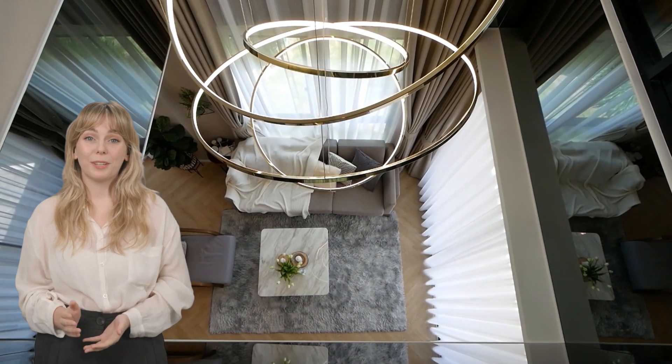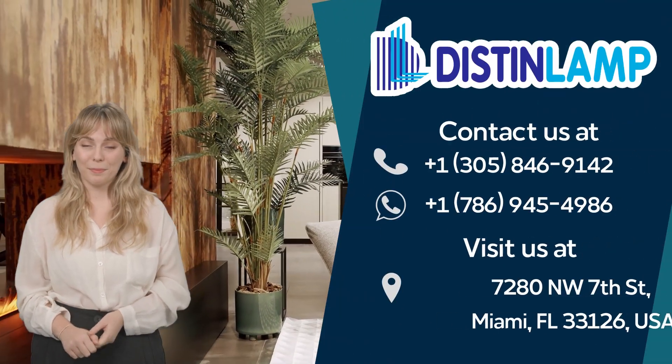For more tips on how to incorporate curves and organic shapes into your home decor, and to find the perfect lighting to enhance your design, visit us at DistantLamp.com. Thanks for watching.